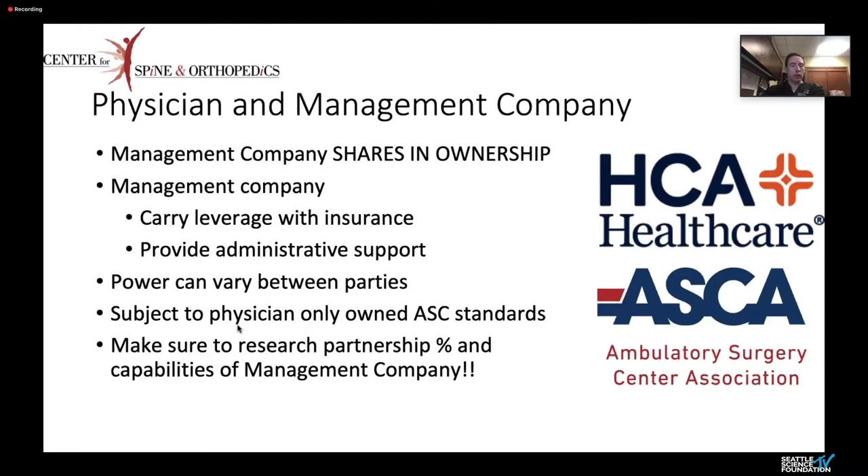Management companies actually share in the ownership — they can have a majority or minority share. With a management company, they carry leverage because they're able to go to insurance companies and say they want reimbursement at a certain rate, since they have a lot of facilities. They're also experienced at doing administrative functions that many surgeons were never trained to do, which can be very helpful and keep you out of trouble.